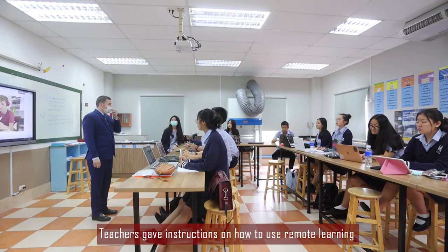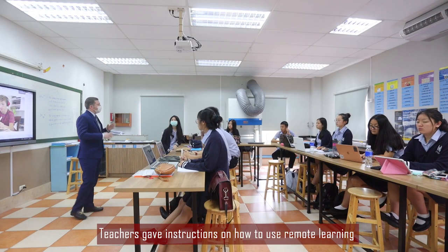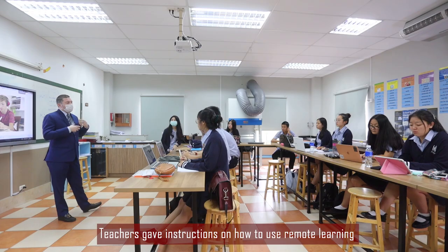Hello, my name is Dr. Jones. I'm the Head of Secondary at Regents Bangkok. From time to time, our school may have to close. If this is the case, and we take these cases very seriously, then we have a programme in place to make sure that students' learning continues uninterrupted. We use remote learning.